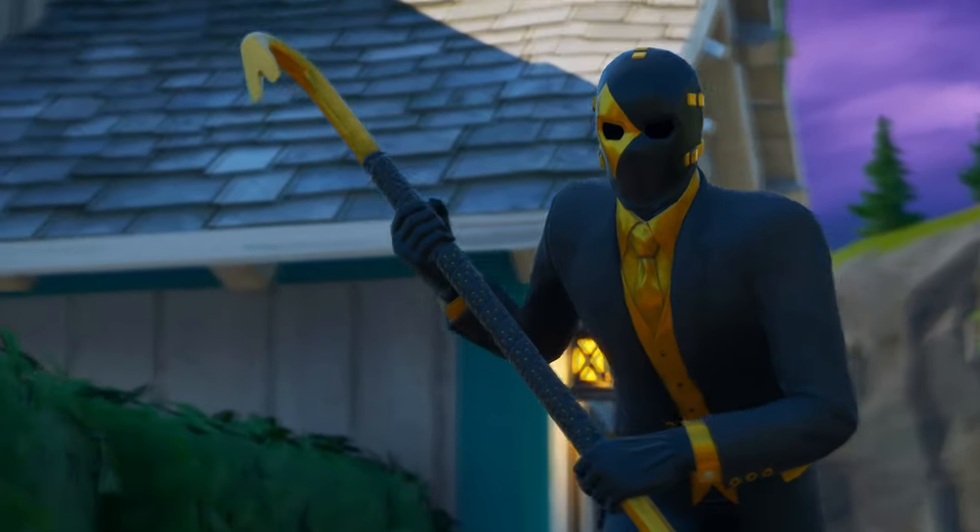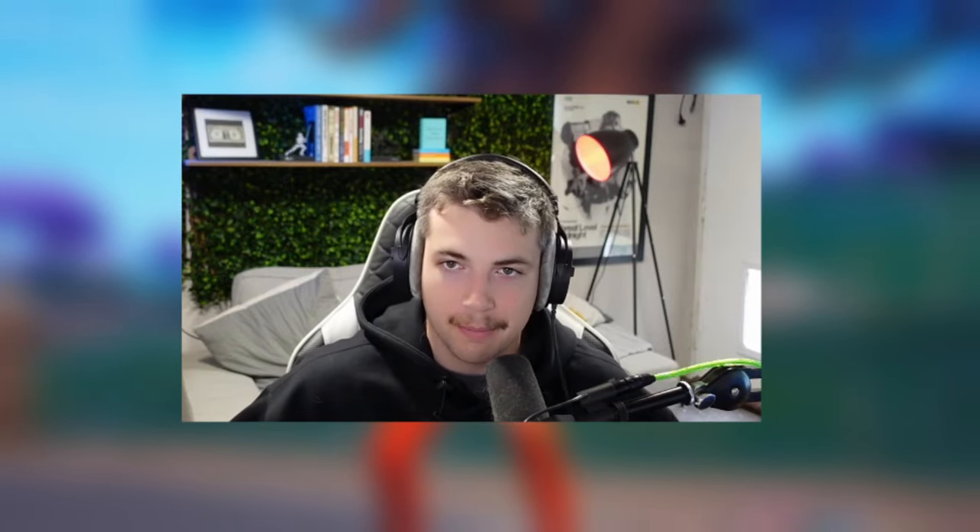The biggest difference is that this video has a face cam. So if you guys haven't seen what I look like before, well, this is me. If you guys want to see more videos like this, make sure to let me know in the comments down below.